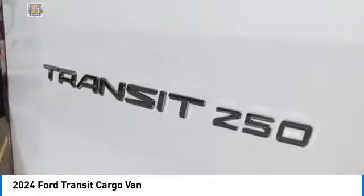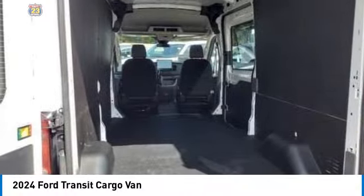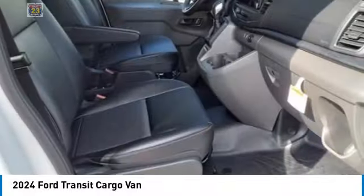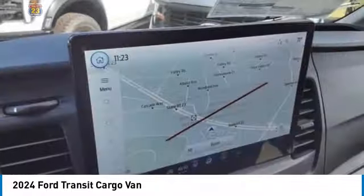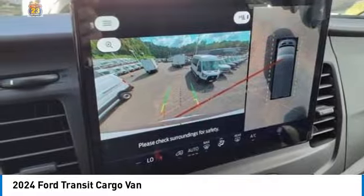four-wheel disc brakes, rear wheel drive, steel wheels, front and rear all-season tires, variable speed intermittent wipers, Bluetooth, and keyless entry. This isn't just a vehicle — it's an experience. So stop in for a test drive today.